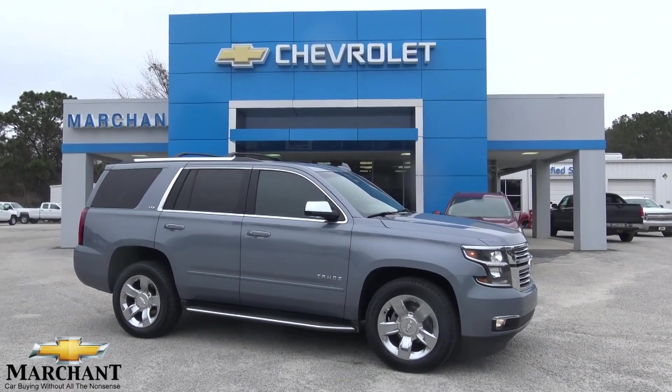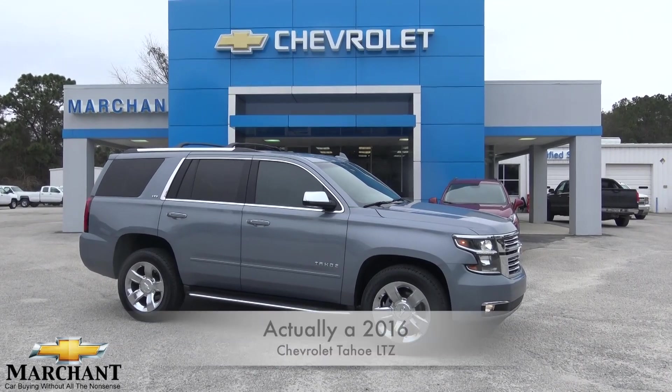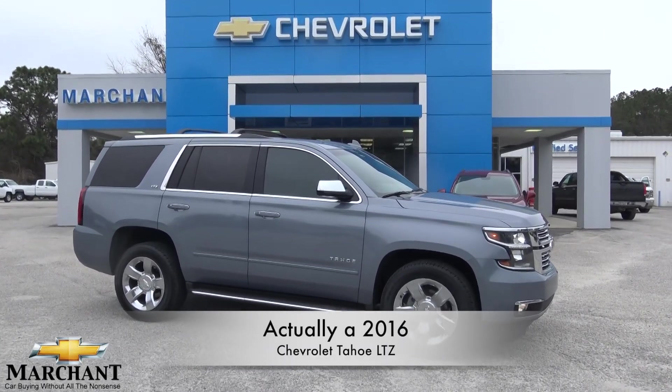Well, hello everybody. Welcome to Marchant Chevrolet. It's February 2018. Today we're going to be taking a look at the 2015 Tahoe LTZ.